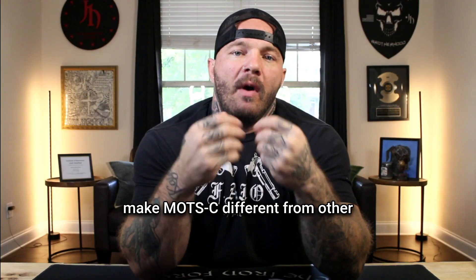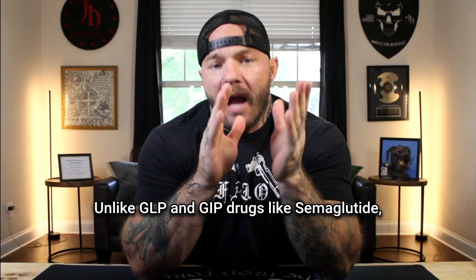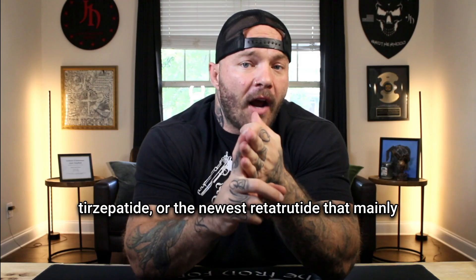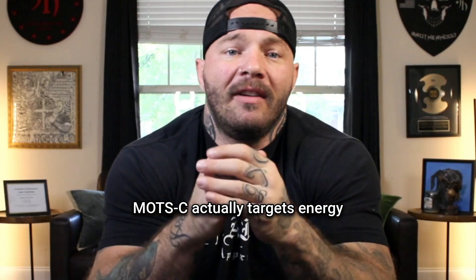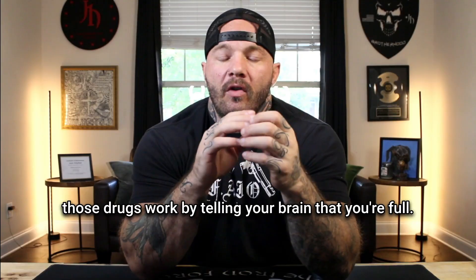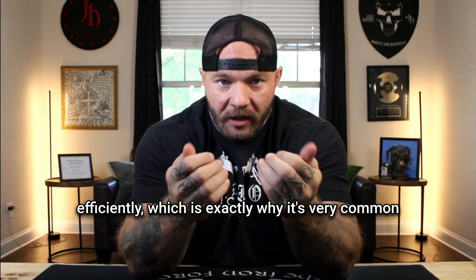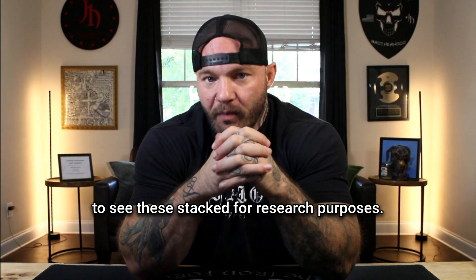These things are exactly what make MOTC different from other peptides. Unlike GLP and GIP drugs like semaglutide, tirzepatide, or the newest retatrutide that mainly suppress your appetite and slow your stomach, MOTC actually targets energy production at the cellular level. Those drugs work by telling your brain that you're full. MOTC works by making your cells burn more fuel efficiently, which is exactly why it's common to see these stacked for research purposes.